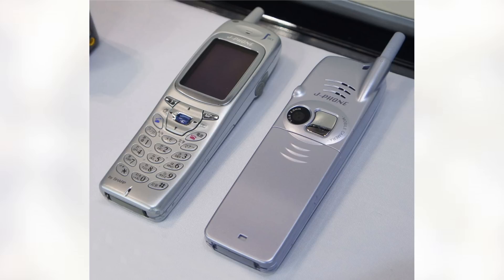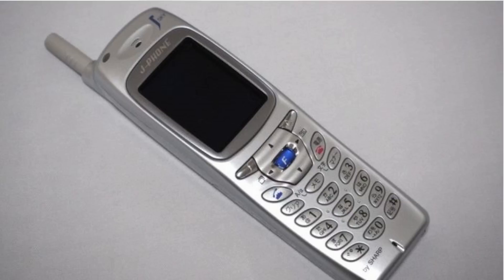The JSH04 released in November of 2000 and was only available in Japan. The camera was 0.11 megapixels and it looked absolutely terrible, but thanks to the innovation that was adding a camera to a phone, we now have the power in our pocket to shoot 4K video on the go.